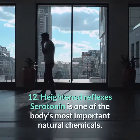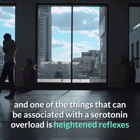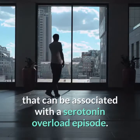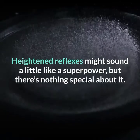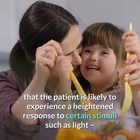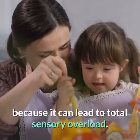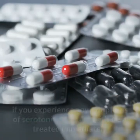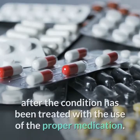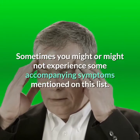12. Heightened Reflexes. Serotonin is one of the body's most important natural chemicals, and one of the things that can be associated with a serotonin overload is heightened reflexes, which often go together with nervousness during a serotonin overload episode. Heightened reflexes might sound like a superpower, but in the context of serotonin syndrome it can be one of the most unpleasant symptoms, as it can lead to total sensory overload and a heightened response to stimuli such as light. Go to the emergency room if you experience any symptoms of serotonin syndrome — it's best treated immediately.